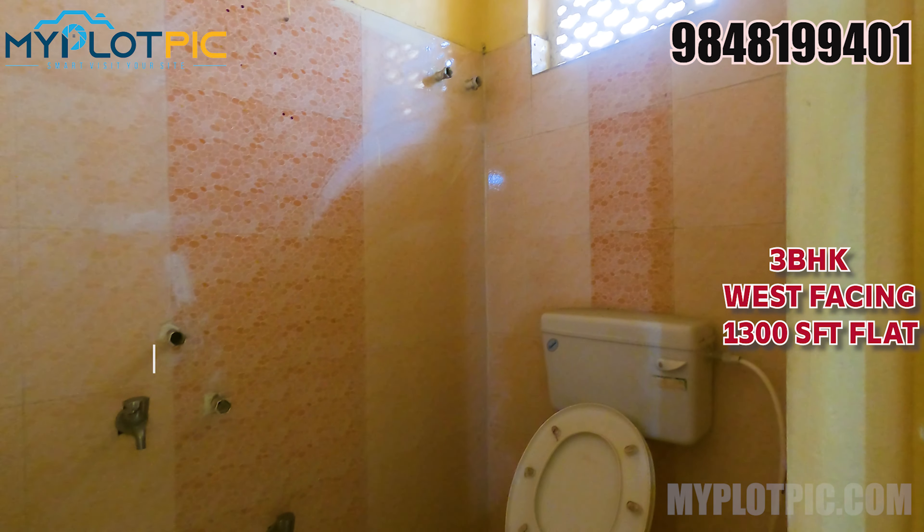For any facilities in Vizag — primarily a 3BHK west facing flat in Seethammadhara — please contact us. Contact number: 98481-99401 and 83283-10113. Thank you for watching from myplotpick.com's Smart Visitor site. Thank you.